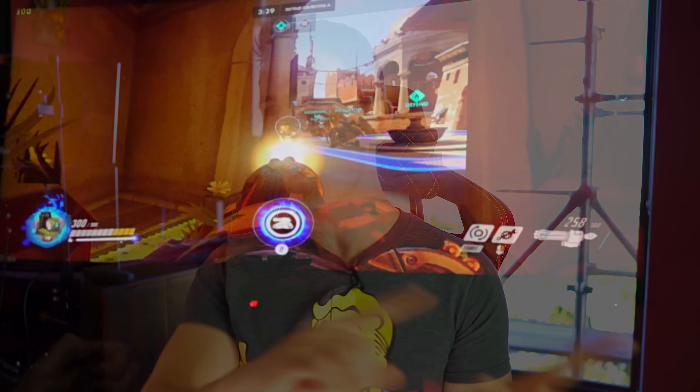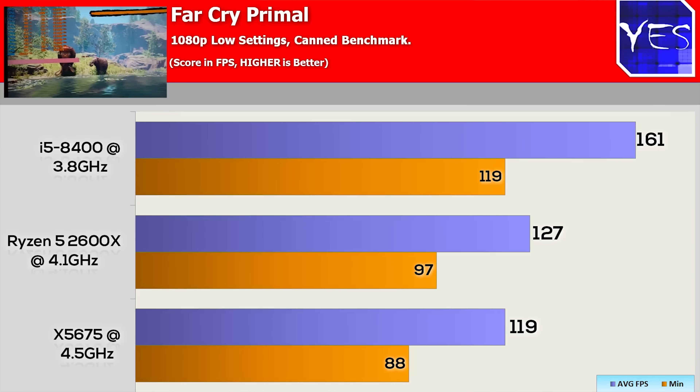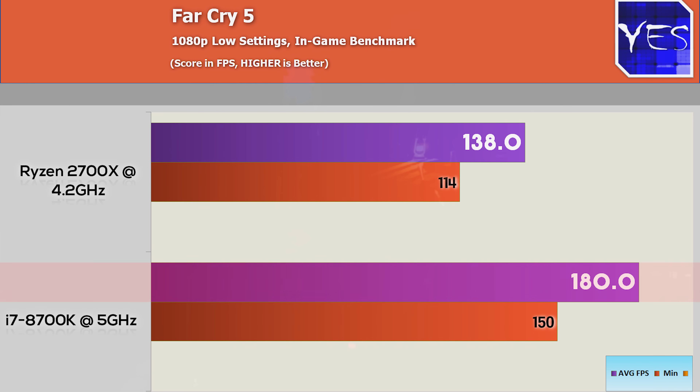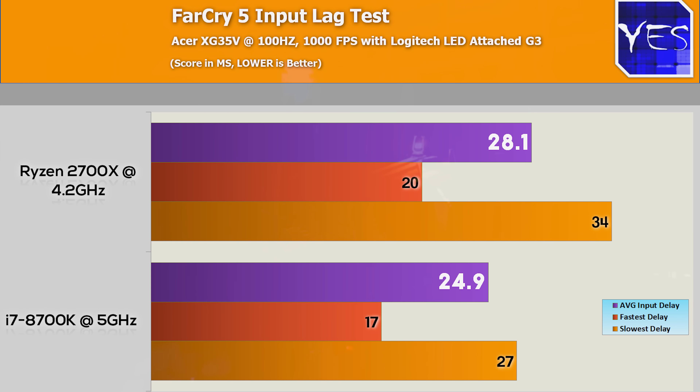I also tested Far Cry 5 — in the past, Far Cry Primal showed heavily skewed results toward ring bus CPUs specifically, and the mesh architecture i9, for example, doesn't do anywhere near as well as the 8700K. Far Cry 5 again skewed heavily to Intel: 180 average FPS with a minimum of 150 versus 138 with a minimum of 114 on AMD. The average milliseconds were 28.1 on AMD versus 24.9 on Intel, with AMD's worst frame at 34 milliseconds and Intel's worst at 27 milliseconds.